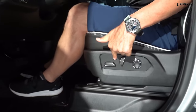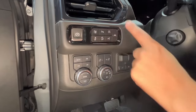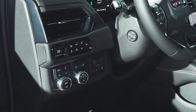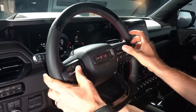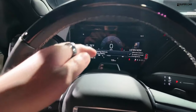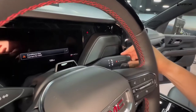The Yukon Denali provides spacious seating for up to eight passengers, with ample legroom and headroom in all three rows. The front seats are typically equipped with power, heating, and ventilation settings, while the second-row seats offer available heating options. The third row is designed to be comfortable for adult passengers as well, with easy access via a clever seat folding mechanism.